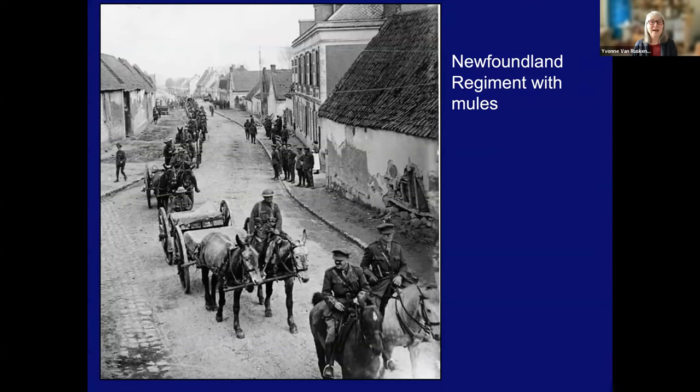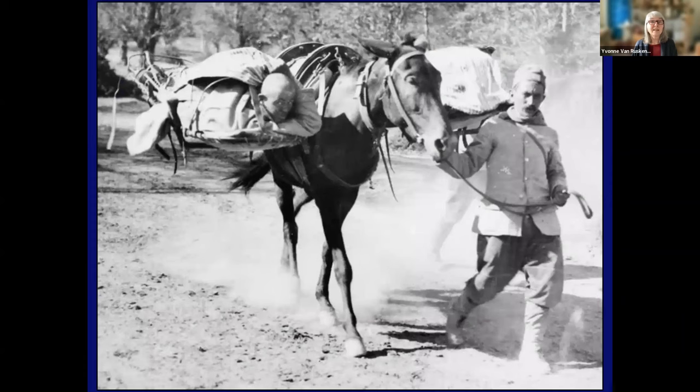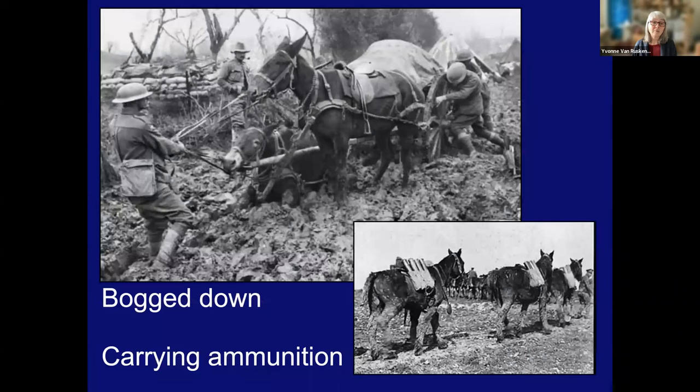Other ways mules were used included as ambulances — seated, which looks fairly comfortable, or reclining, not so comfortable, but if that was the only way you were going to get help, that was the way you would go. Of course, they would get bogged down and have to be hauled out — horrible working conditions for anything. And they carried tons of ammunition: three quarters of the ammunition used at Passchendaele was delivered by mules.